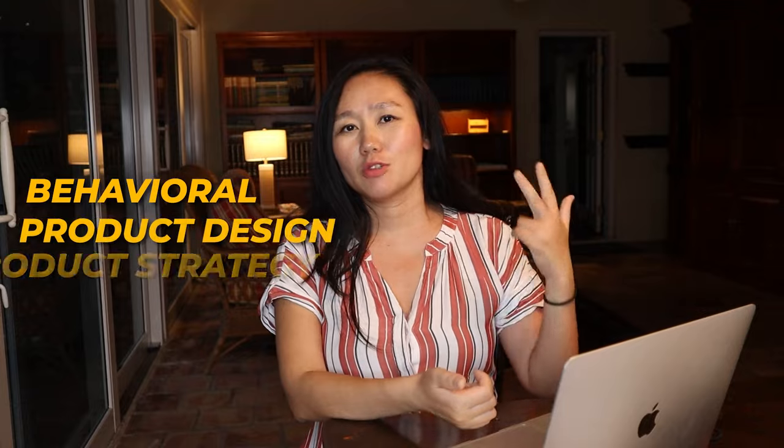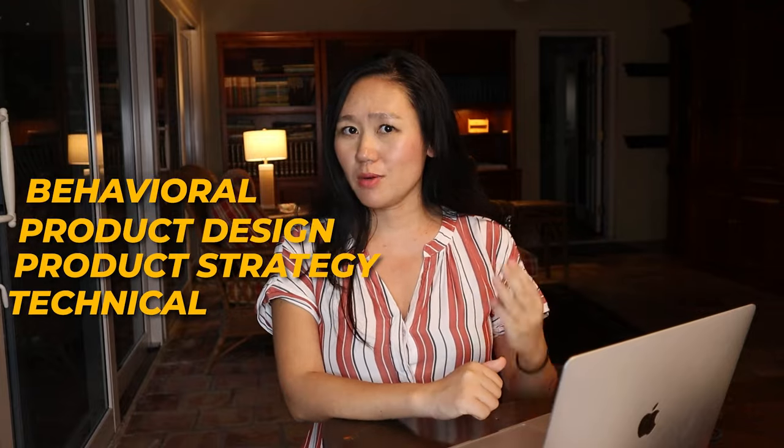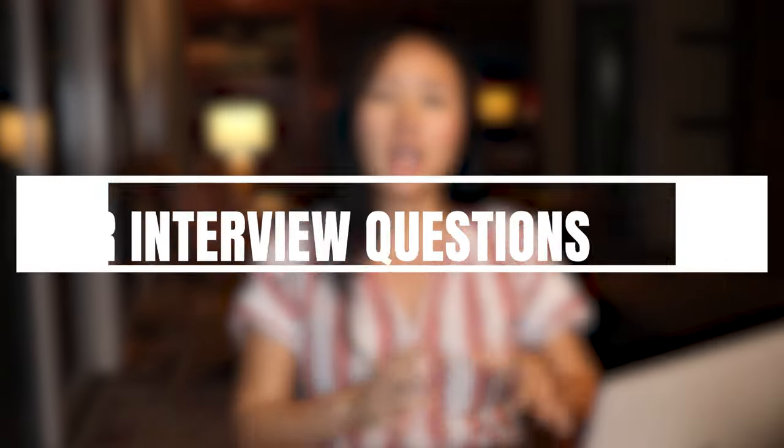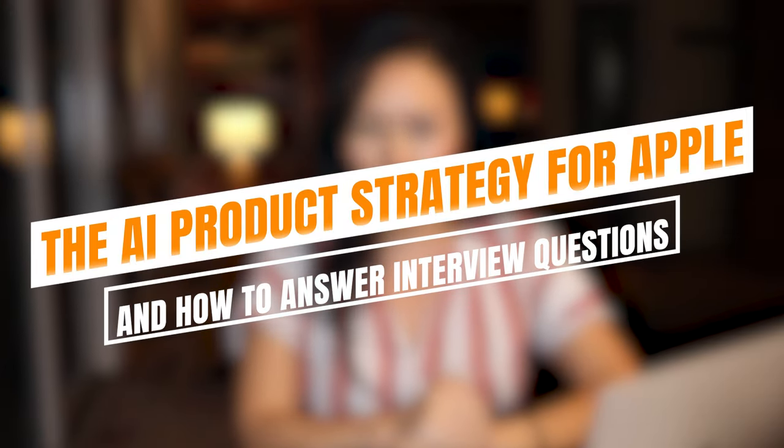Specifically, I will go over 28 product management interview questions at Apple, including behavioral, product design, product strategy, technical, and problem solving. And make sure to stay until the end of this video where I talk about the AI product strategy for Apple and how to answer those interview questions.